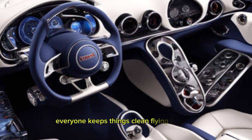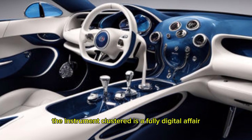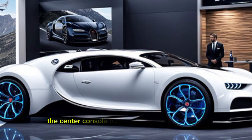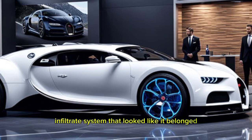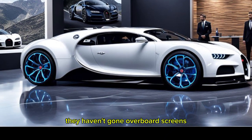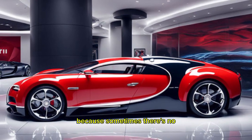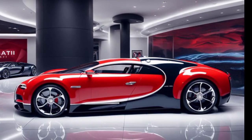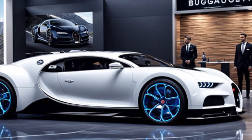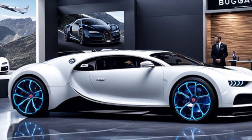Technology-wise, the Chiron keeps things clean and driver-focused. The instrument cluster is a fully digital affair with customizable layouts to display all the information you need. The center console houses a large touchscreen infotainment system that looks like it belongs in a million-dollar yacht, but thankfully they haven't gone overboard with screens — there are still physical buttons for the important stuff, because sometimes there's no substitute for good old-fashioned tactile feedback. The driving position is absolutely perfect; you feel cocooned in luxury yet everything is within easy reach.